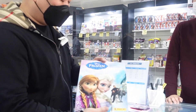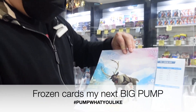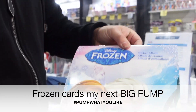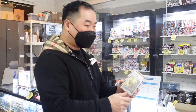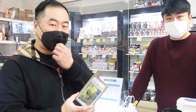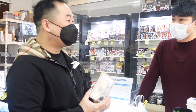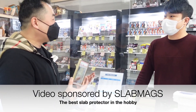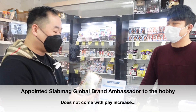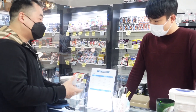I'm going to grab these Frozen stickers — you can't get this in America. This is a Korean exclusive Panini Frozen sticker set for my daughter, she's going to love it. Now I'm showing Sunghoon the Slab Mags. They don't have Slab Mags in Korea — you have to import them from America. Part of what I'm doing here today is representing Slab Mags as a brand ambassador.